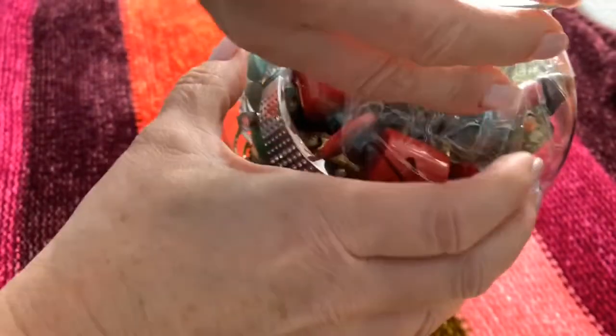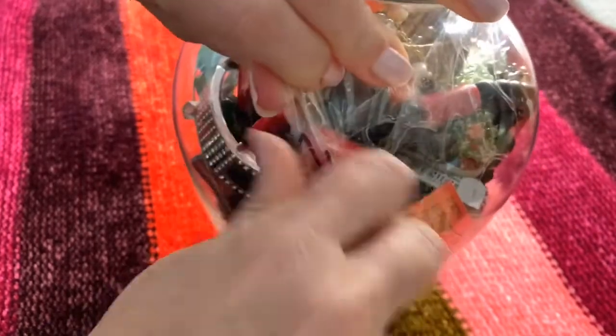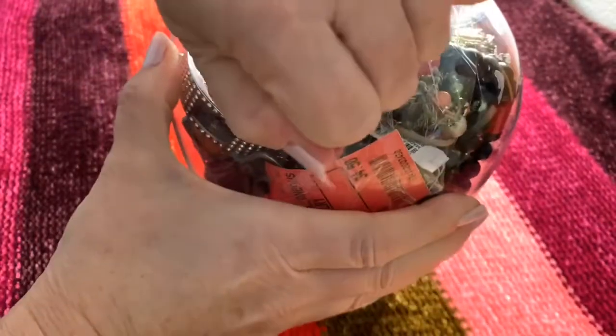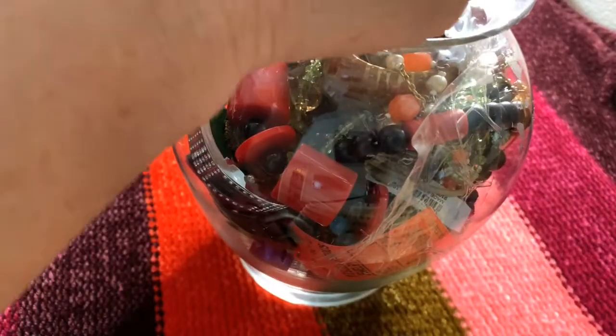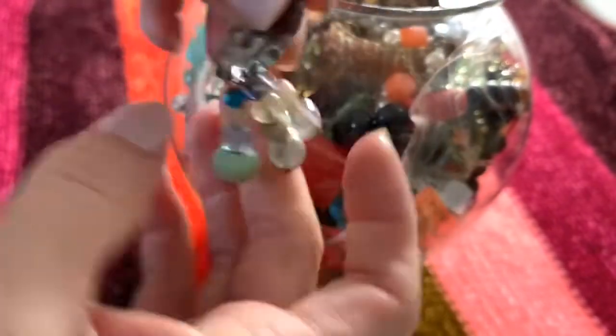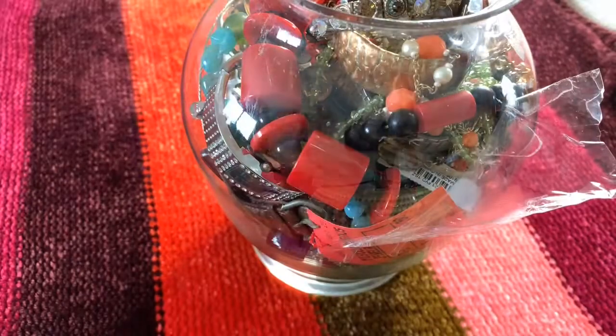I didn't bring scissors to get this off, but we should be able to peel it off. There wasn't too much exciting stuff about this jewelry jar, but it was the only one they had. At half off, I don't mind paying $10. It will be exciting if we do find something great, but you never know.